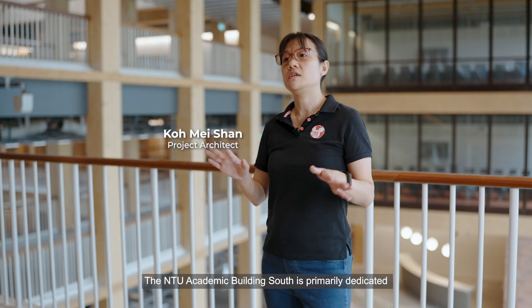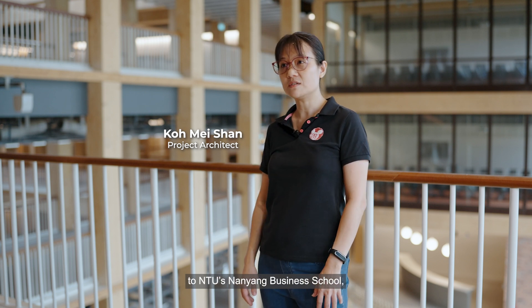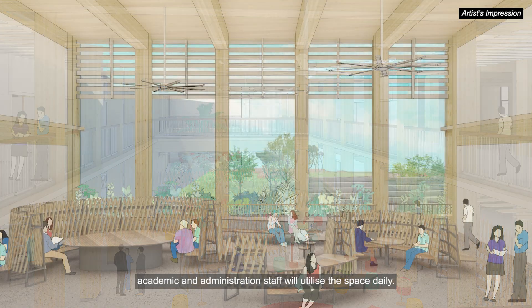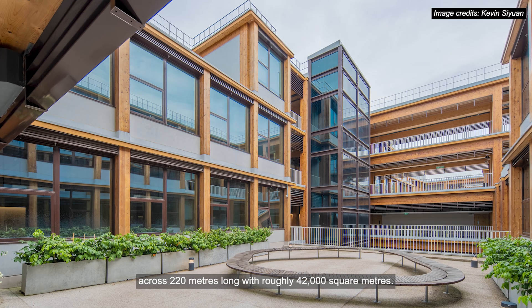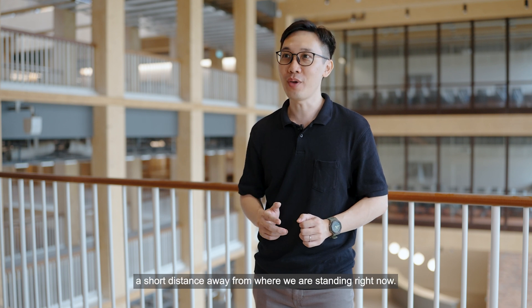The NTU Academic Building South is primarily dedicated to NTU's Nanyang Business School, where business and research students, academic and administration staff will utilise the space daily. The building spans 220 metres long, with roughly 42,000 square metres. Nanyang Business School was formerly located at 50 Nanyang Avenue, a short distance away from where we are standing right now.